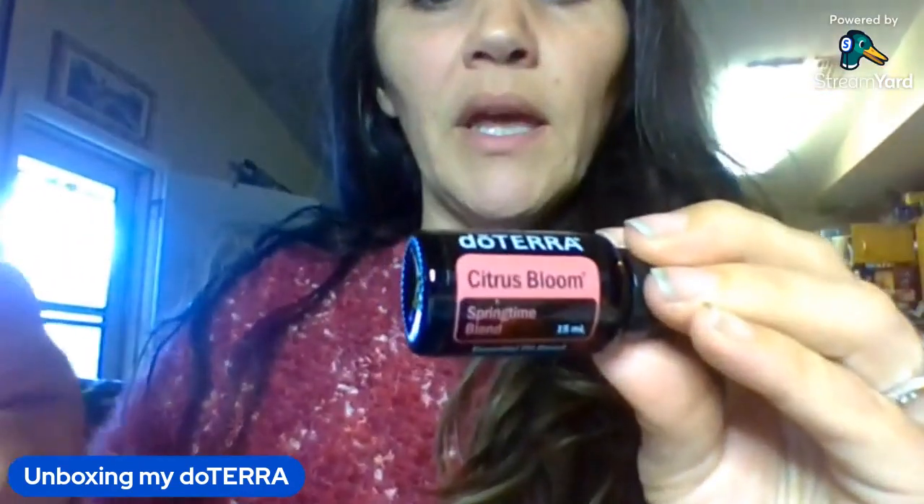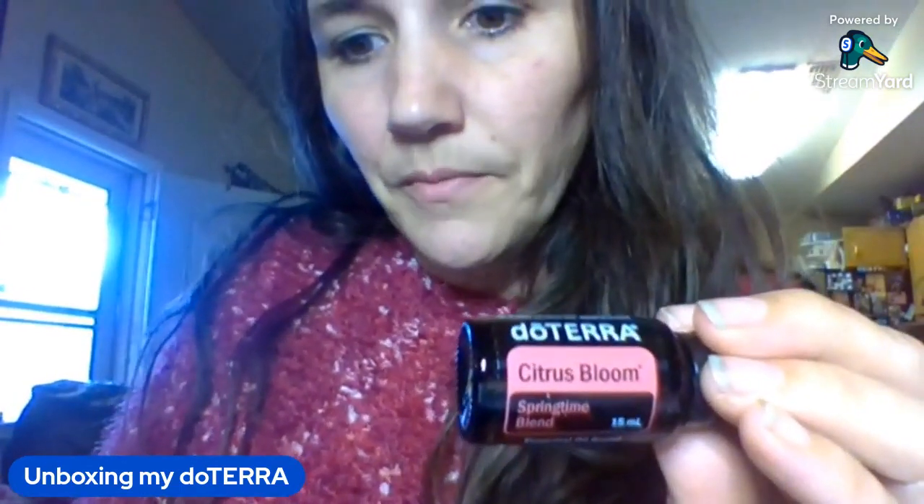Citrus Bloom is going away — once it's gone, it's gone. It's a springtime blend with grapefruit, lavender, magnolia, Roman chamomile, and wild orange. It helps lift the mood while calming and relaxing, and it assists focus and purpose — both energizing and calming at the same time.